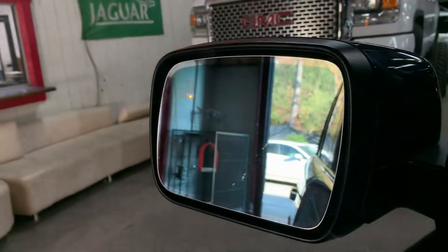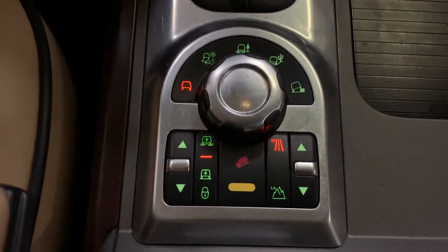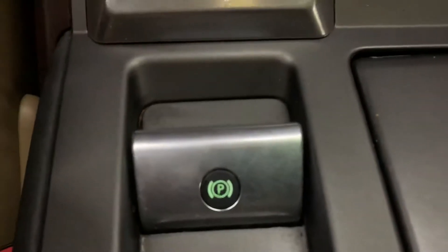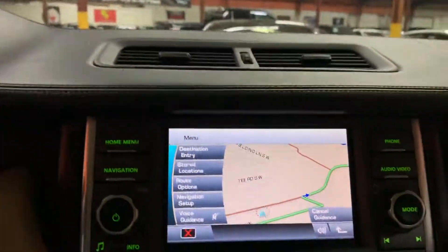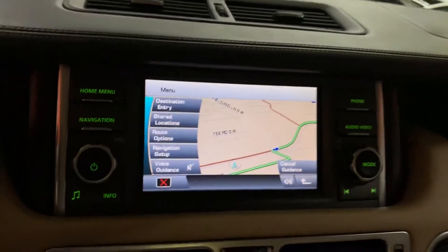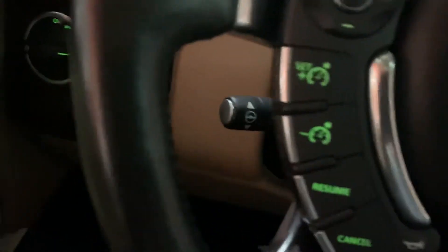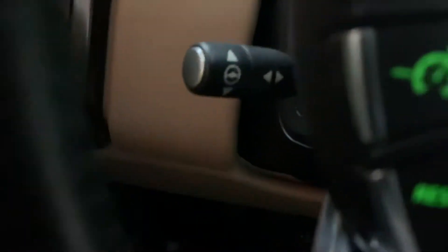It has blind spot sensors also, as you can see on the mirrors. What Range Rover is famous for is their off-road modes and four-wheel drive system. Got your electronic parking brake, clock, and climate control. Navigation also. Call buttons on the steering wheel, gated steering wheel, cruise control, and telescopic steering with climate control right there as well.